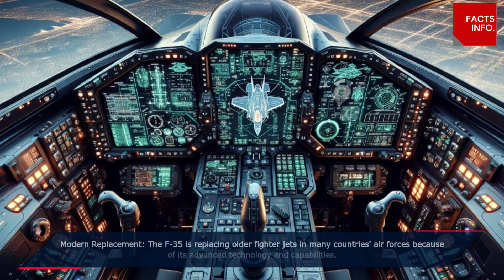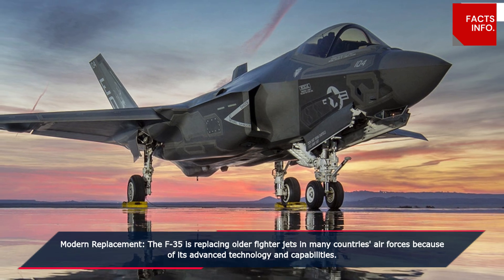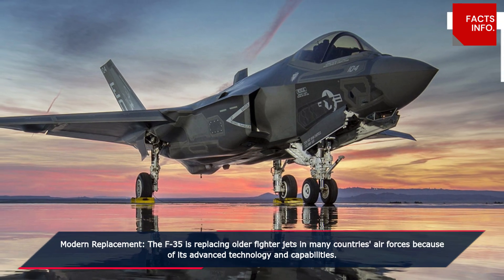Modern replacement. The F-35 is replacing older fighter jets in many countries' air forces because of its advanced technology and capabilities.